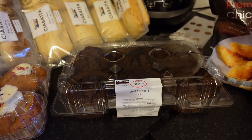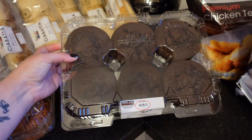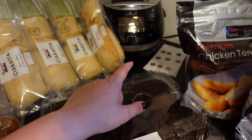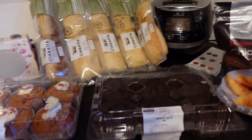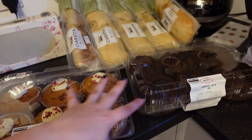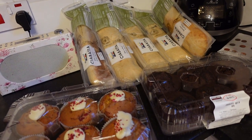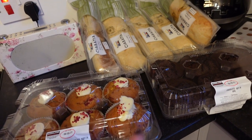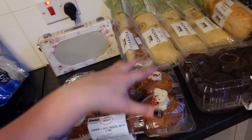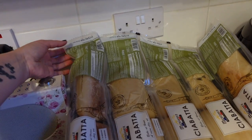These muffins weren't on my list but Gail asked for them. We got the chocolate muffins — I know, disown me, but I think they just taste of nothing — and the raspberry and white chocolate ones. You buy two packets as one price, I think about £6. You can mix and match flavours; they sometimes have blueberry or a poppy seed one as well, so you can get two of one flavour or one of each.